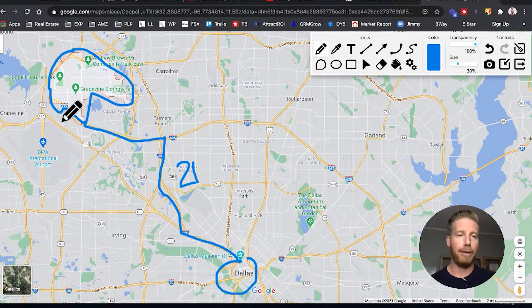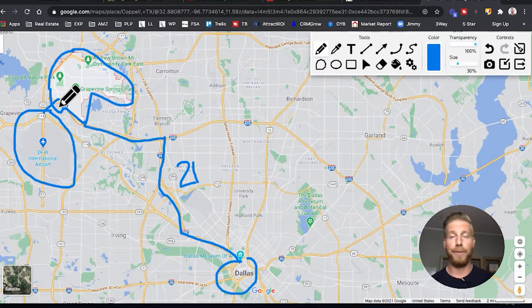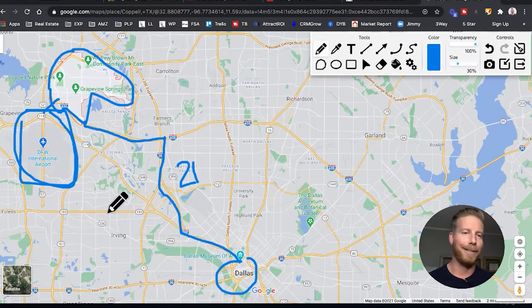Here's another great thing about Coppell — look at the Dallas-Fort Worth International Airport. It's really only three miles away. So if you're a business traveler or someone who loves to travel, you're going to have an easy shot to the airport. And actually your family will be more than happy to take you, right? When the airport's three minutes away, you won't have any problem getting picked up or dropped off.